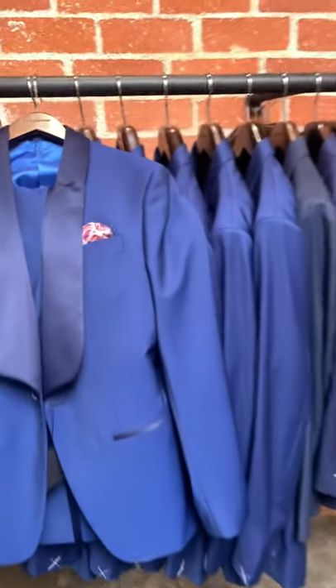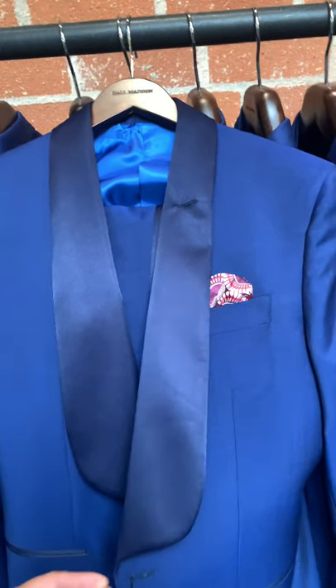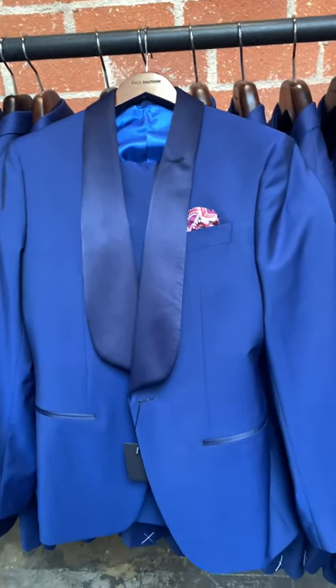Royal blue wedding suits are a common request. Here we have a client that made a royal blue wedding tuxedo with a bib satin lapel.